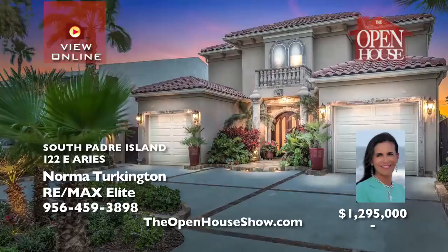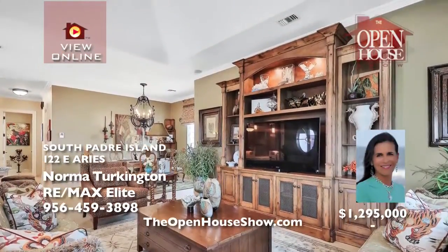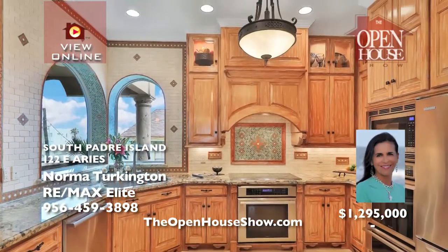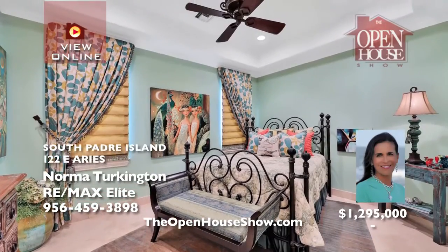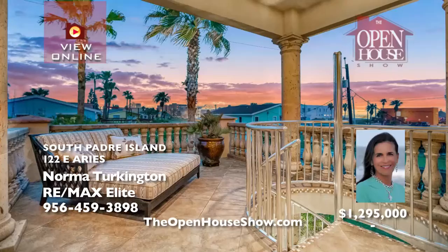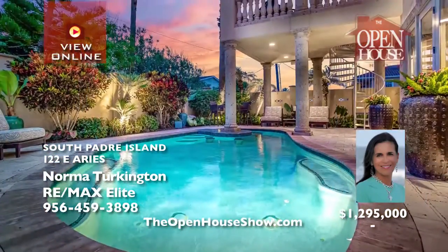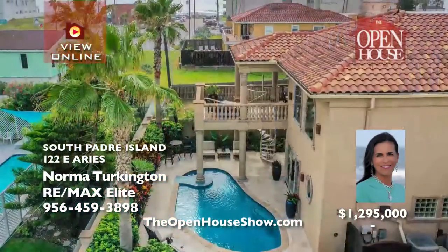Crema Marfil polished travertine floors and gel-drawn hurricane windows and doors. The heart of the home is the kitchen any chef would adore, with professional appliances, designer lighting, custom windows, bedding, mahogany front doors, and a stainless steel spiral staircase to a patio deck. Splash away in the sparkling saltwater pool in a tropical oasis.